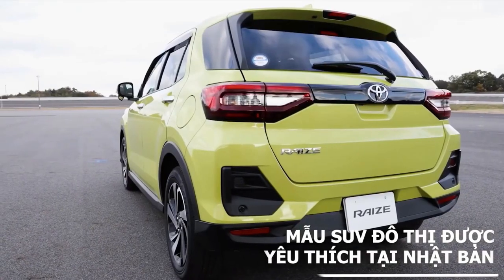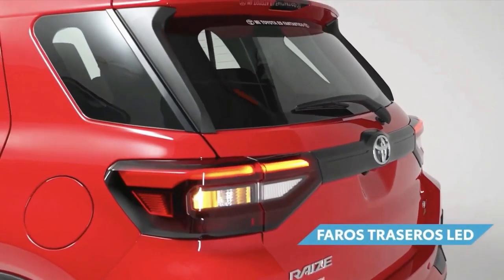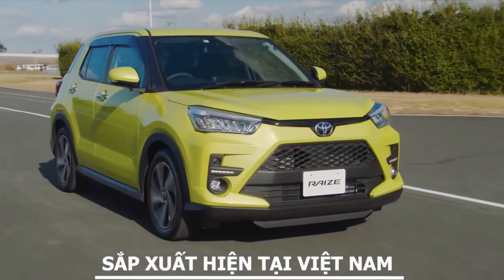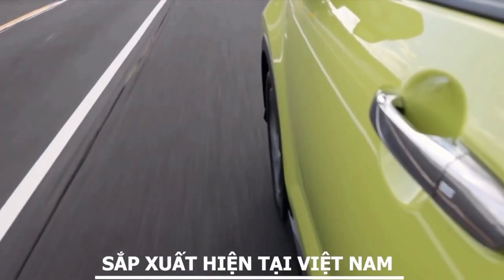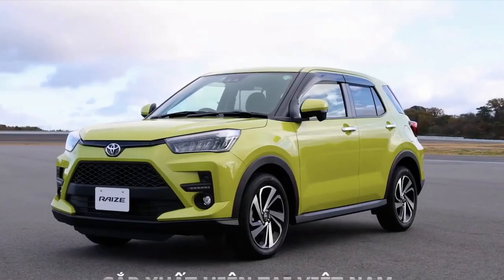To ensure better visibility at night and guarantee more safety when driving, the rear combination lamp consists of an LED tail and stop lamp, with a turn lamp equipped with various bulb systems. The LED tail and stop lamp automatically light up when the vehicle slows down, while the LED turn lamp flashes indicating when turning left or right, notifying other drivers trailing behind you.